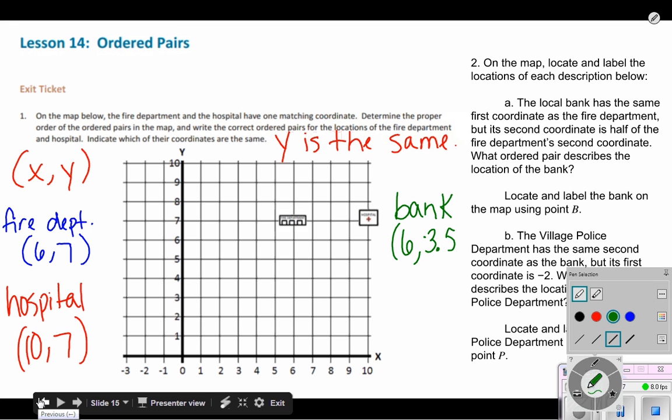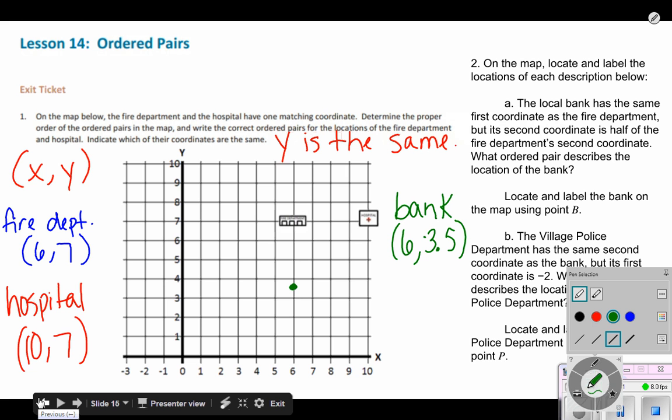We're back — we've got (6, 3.5). On my X axis I find six, and I go up one, two, three and a half. At that point is my bank. It says to locate and label the bank on the map using point B. So (6, 3.5) is point B, and the ordered pair for the location of the bank is (6, 3.5).